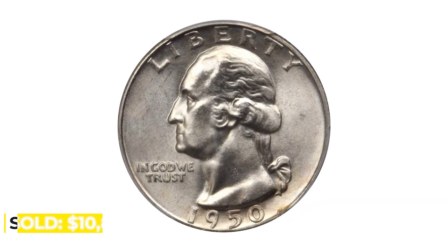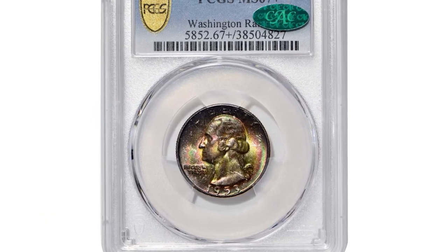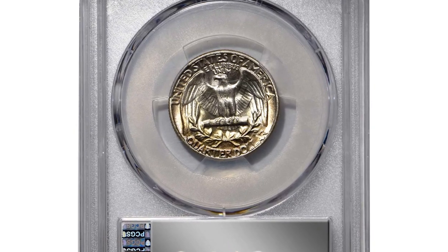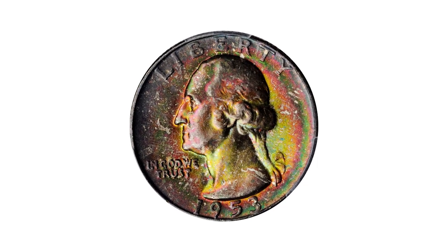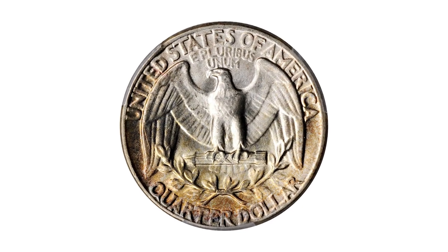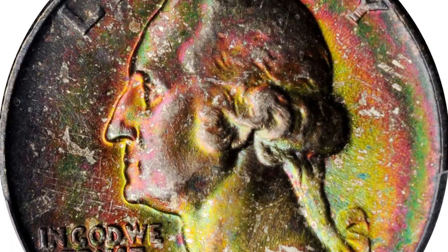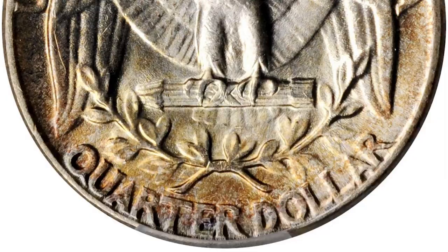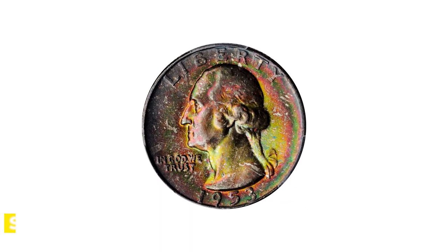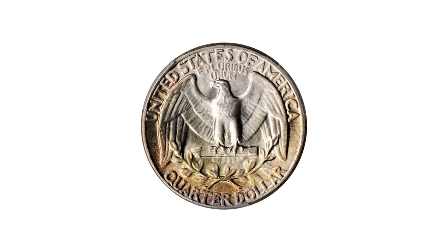This is the 1953 Washington quarter in Mint State 67 Plus. Blushes of olive gold, salmon pink, and sea green blend with dominant copper russet iridescence on the obverse. The reverse exhibits softer champagne, apricot, and powder blue toning, mostly confined to the periphery. A fully frosted, smartly impressed example with exceptionally well-preserved surfaces for a Mint State 1953 quarter, it was sold for $2,840 at Stacks Bowers auction.